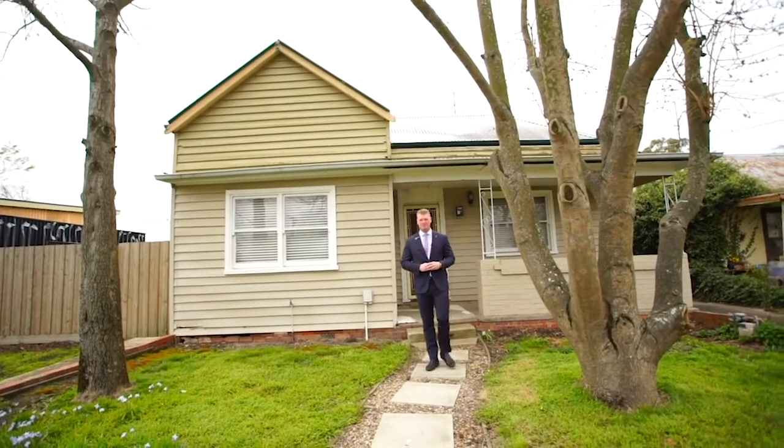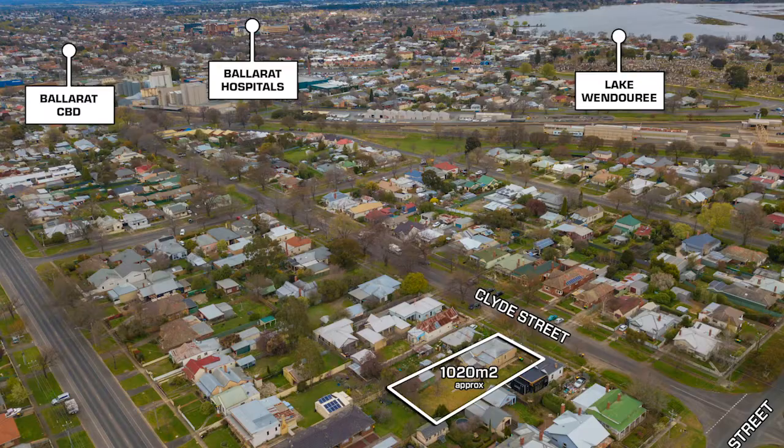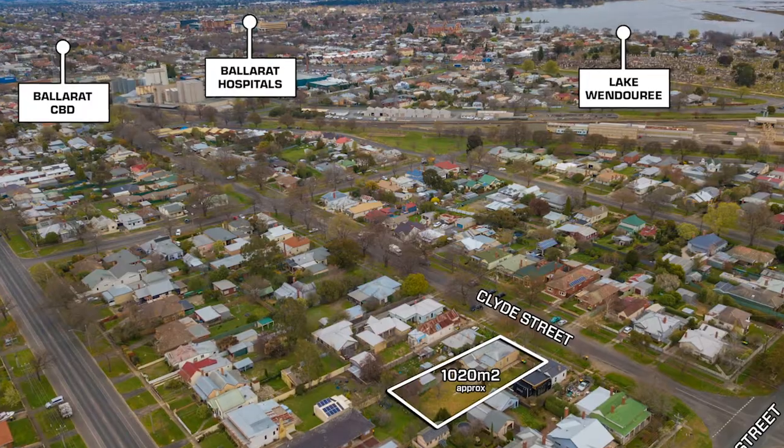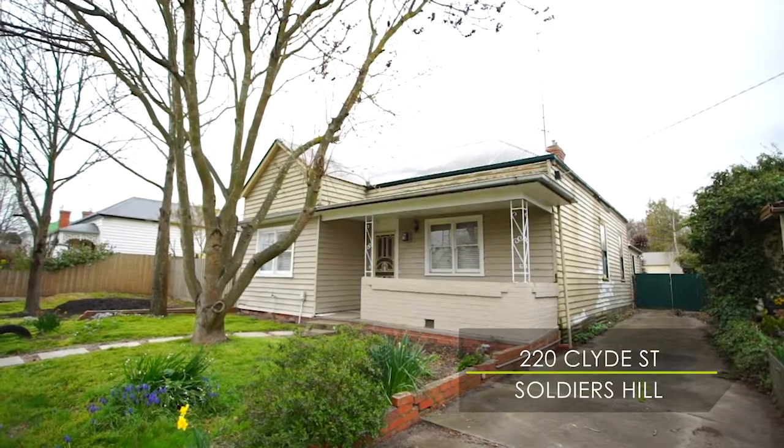Presenting a rare and amazing opportunity to the market is this appealing period home set on a huge allotment of over a thousand meters squared. Hi, I'm Mark Nunn from the Buxton Real Estate Group, and welcome to 220 Clyde Street here in Soldiers Hill.